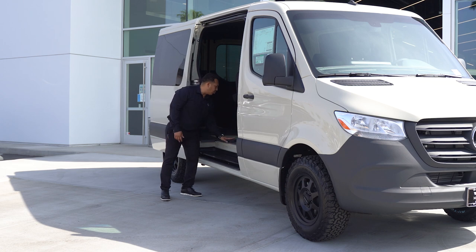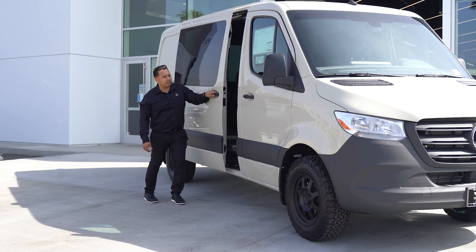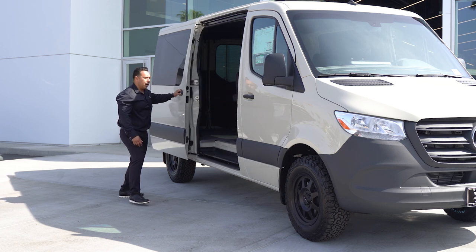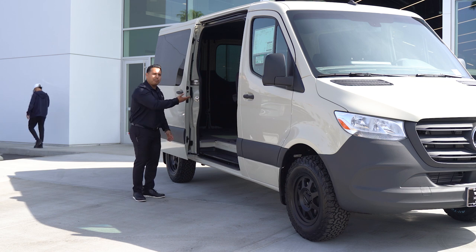If you notice, the vehicle is equipped with the factory wood floor — very durable, great when you're loading and unloading things in the van. One really key feature about this vehicle is the sliding door. This sliding door is designed to be able to fit a pallet, so you can just come in with a pallet and drop off your product inside.